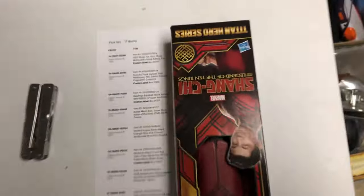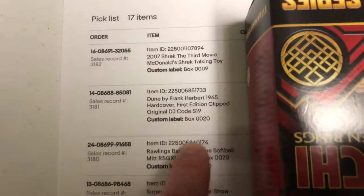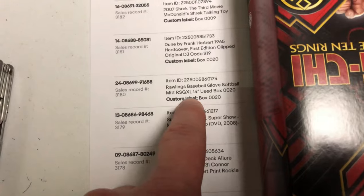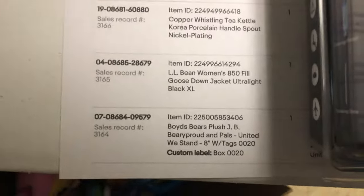Previously I had thought that the only way to get more views is to end it, sell similar, or run a sale. Let's pick some orders: a Shrek toy in box 9, Dune first edition in box 20, a baseball or softball mitt in box 20, another book in box 4 — a lot of stuff in box 20.